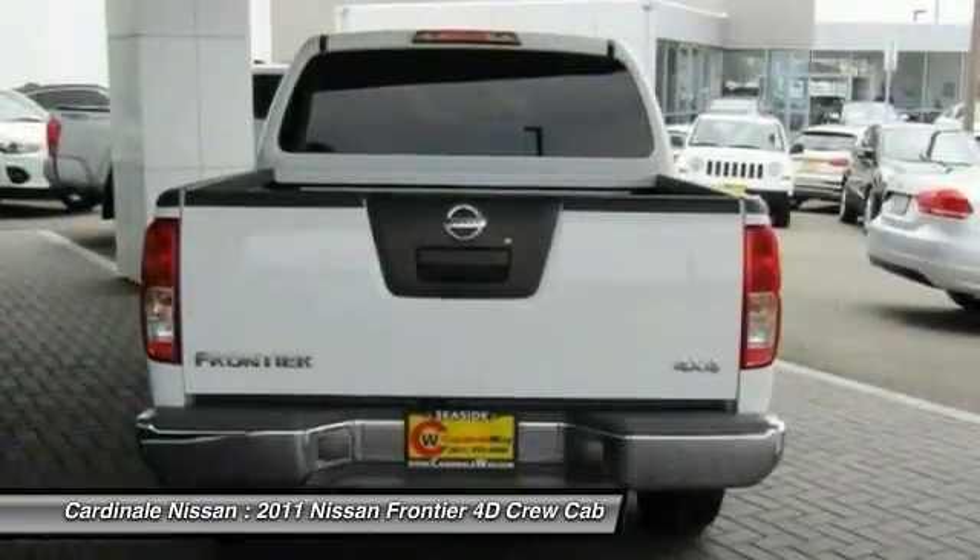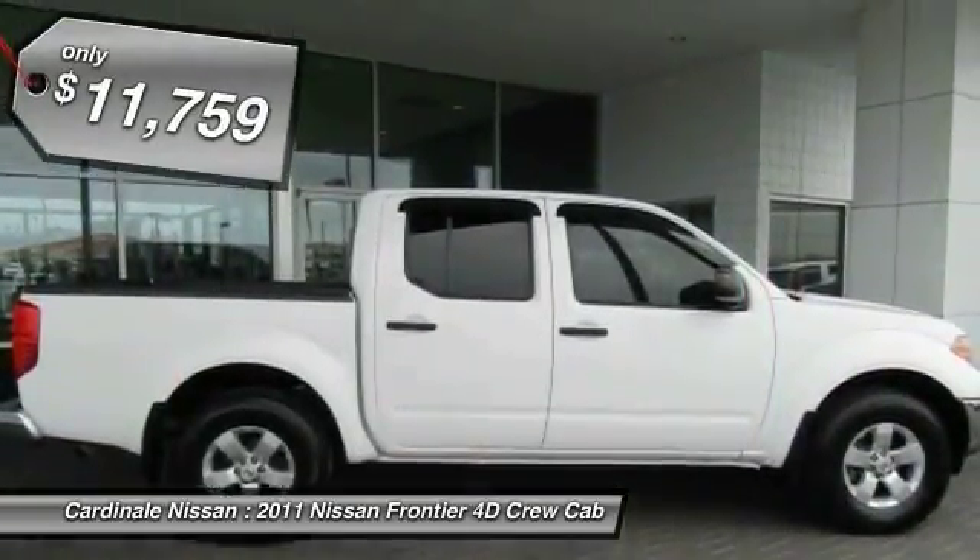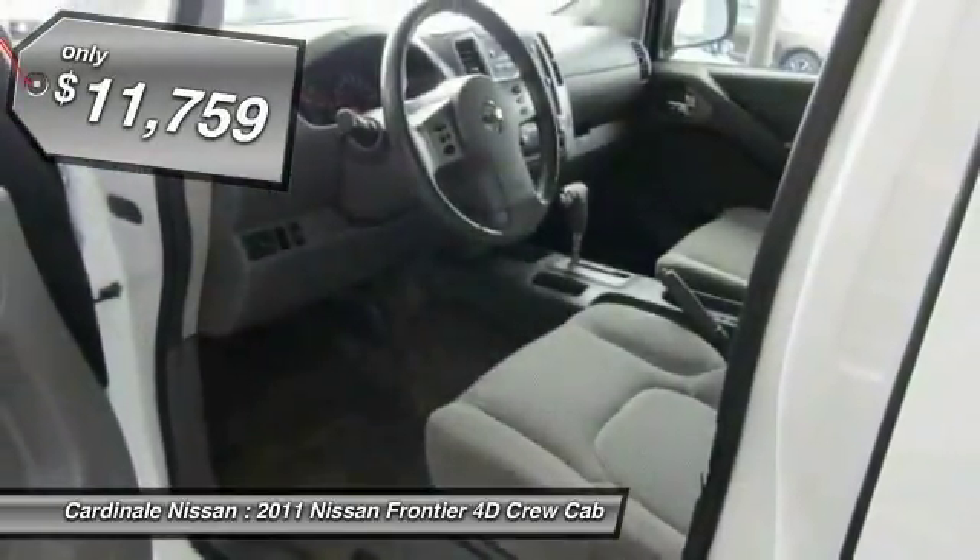The Frontier's interior comforts include cab versatility, under-seat storage, and seating for 5, and is priced below $15,000.